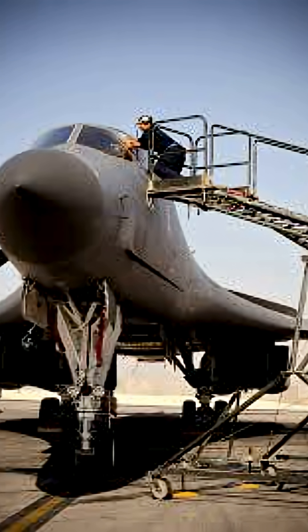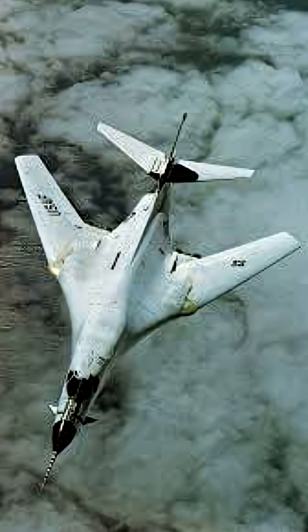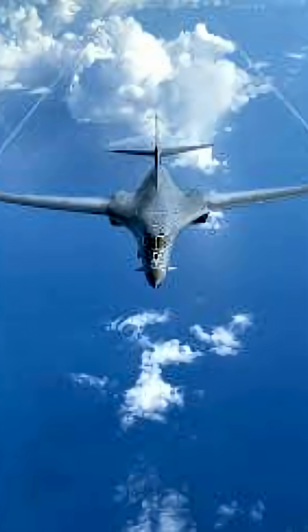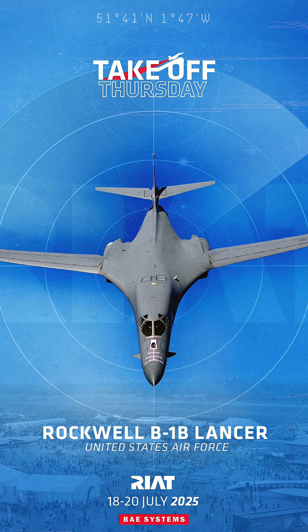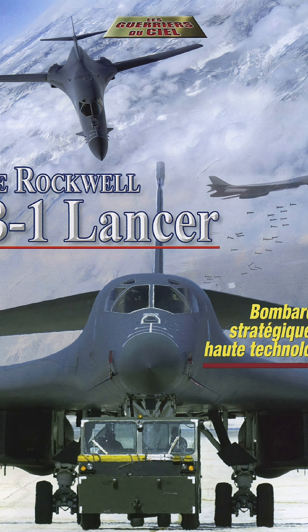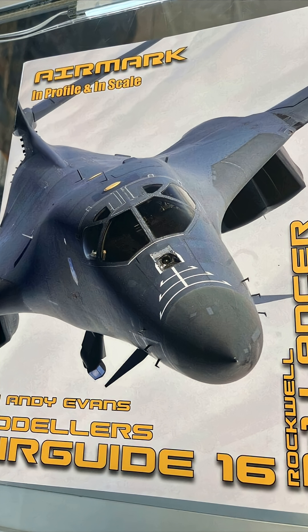The Rockwell B-1 Lancer is a supersonic heavy bomber built by the United States. It was designed to carry large amounts of weapons at very high speeds, faster than sound, while also being able to fly at low altitudes to avoid radar detection. It's often nicknamed the Bone, from B-1.